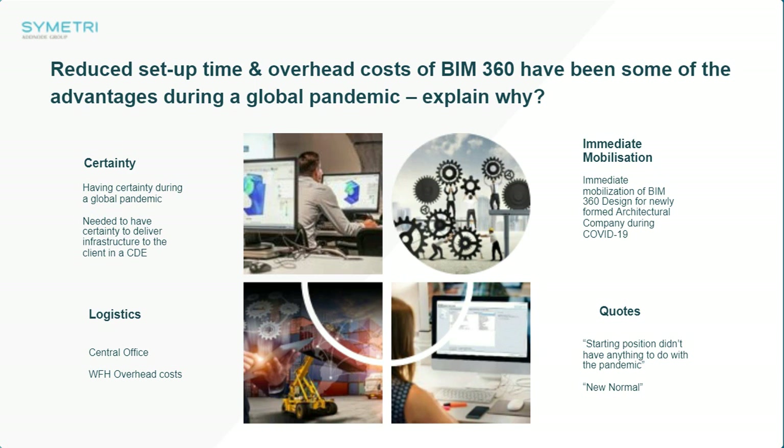That takes us to logistics in terms of central office. Working from home overheads and things like that — we've already discussed that previously.